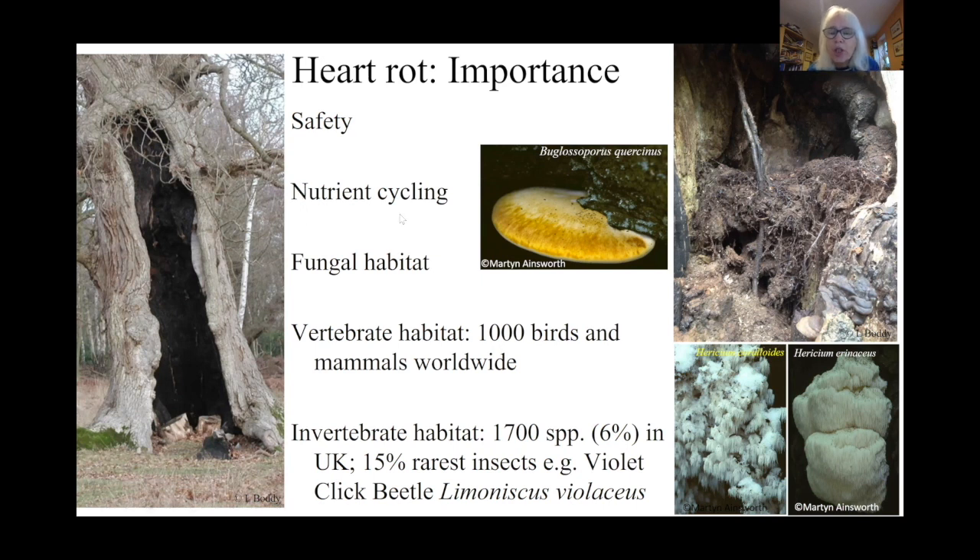Safety issues are not something for me as an ecologist to dwell on — that's for somebody much more qualified in that area. What I want to think about is: ecologically, why are heart rots and hollows important? They're important for nutrient cycling. There's a huge volume of wood locked up in these central tissues, and in there are nutrients which are not available to the tree, but by breaking the wood down, fungi release these nutrients, which are presumably taken up directly by the tree.